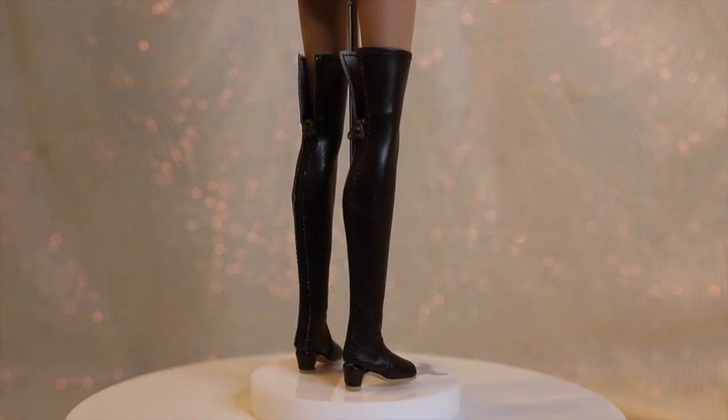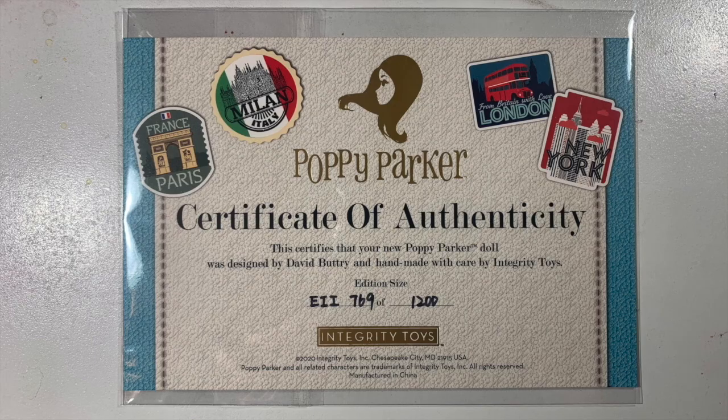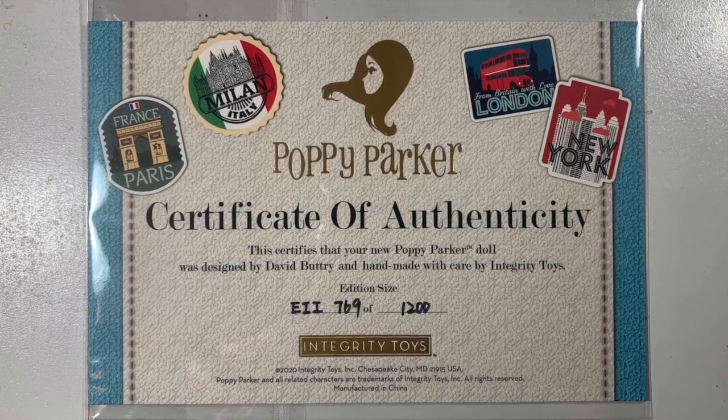All poppies in this collection come with a standard Poppy Parker metallic adjustable pole and acrylic-based stand. And of course, each girl comes with her own certificate of authenticity. Look at those edition sizes.